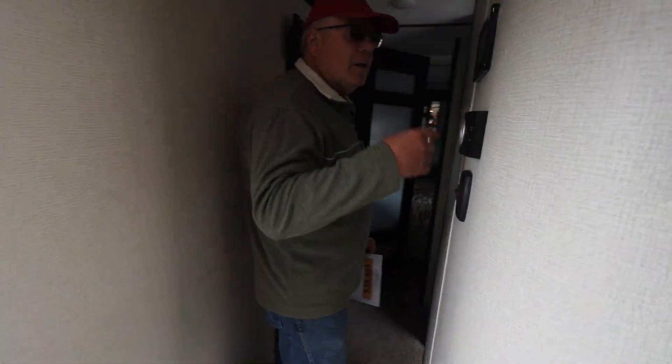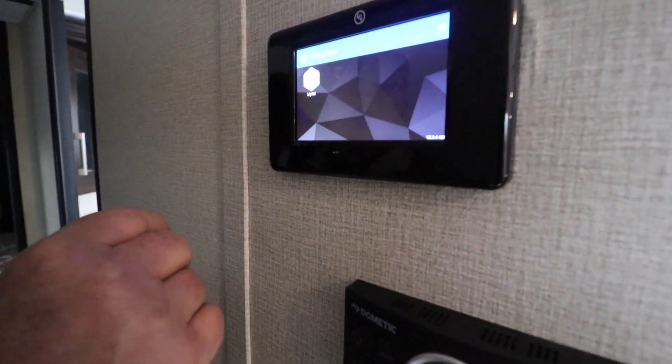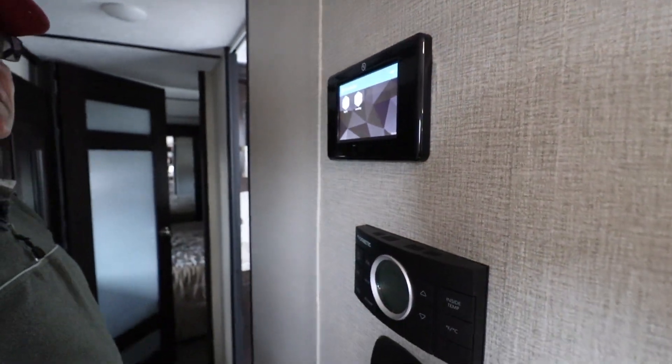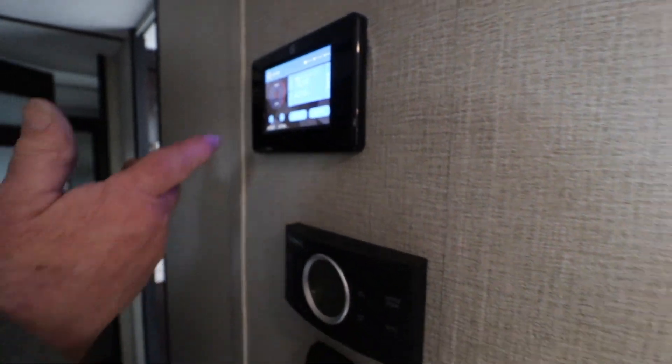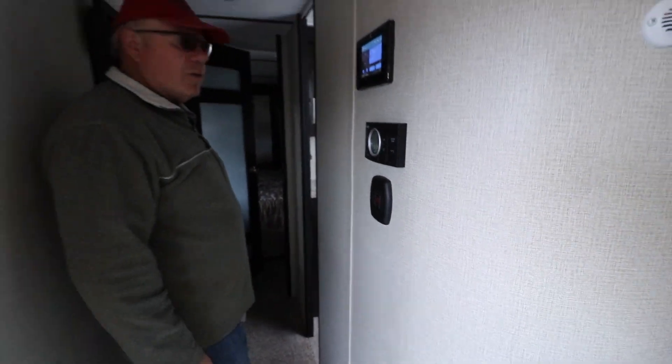Come on down — this is your control panel for the RV. As far as leveling goes, if you want to auto-level right from inside here, you just hit the button — front and back — and the thing will level right up.